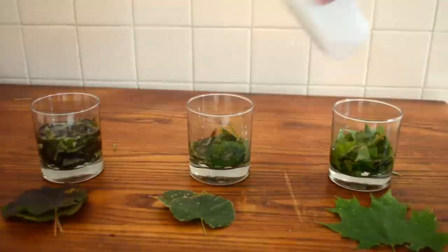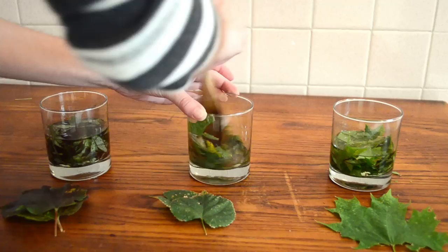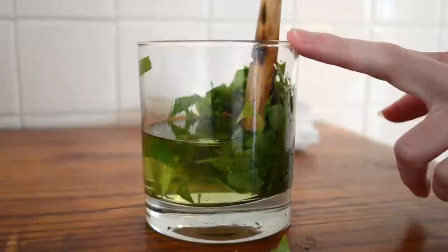Next, cover the leaves in isopropyl alcohol. This is just rubbing alcohol, so it's not very dangerous, but you do want to make sure you don't get this in your eyes or drink it. The next step is to grind up these leaves in the alcohol. Ideally you would do this with a mortar and pestle, but a wooden spoon works just as well.